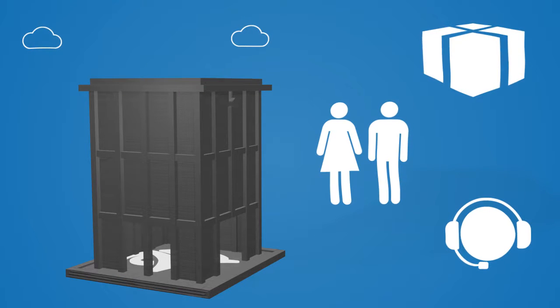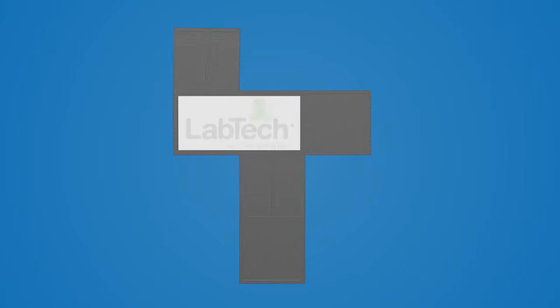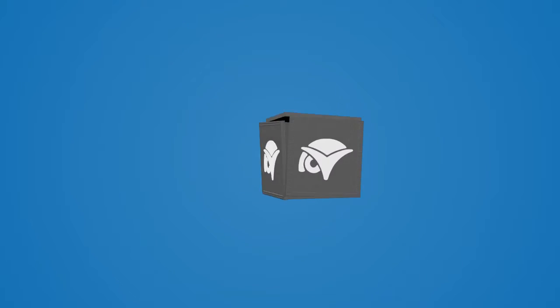Revolutionize your business with the ConnectWise business suite. Build your business with LabTech Remote Monitoring and Management or RMM. Gain a recurring revenue stream, proactively support your clients and gain efficiencies through automated service delivery.